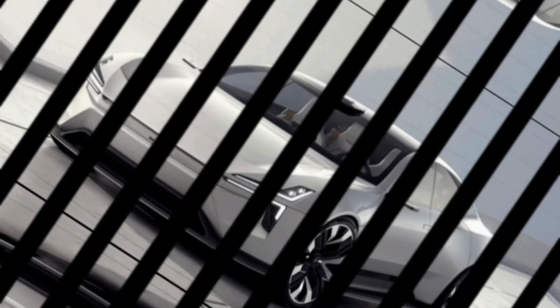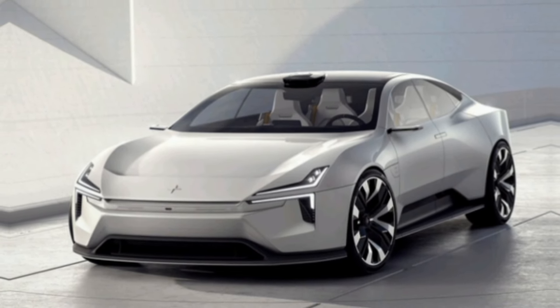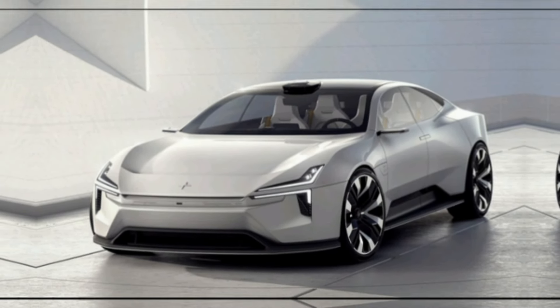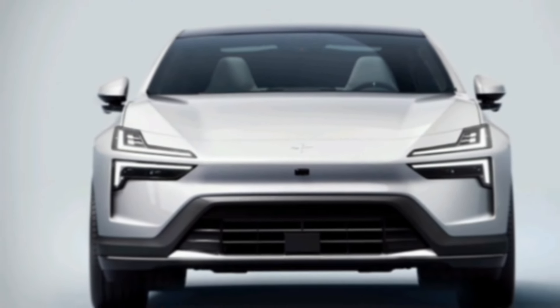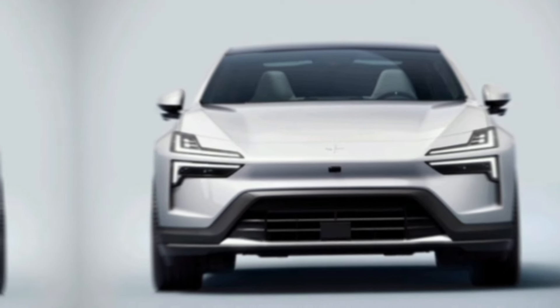The 2025 Polestar 4 is a compelling option for anyone looking for a stylish, sustainable, and high-performance electric SUV. With its impressive range, advanced technology, and focus on safety, the Polestar 4 is a glimpse into the future of electric mobility.